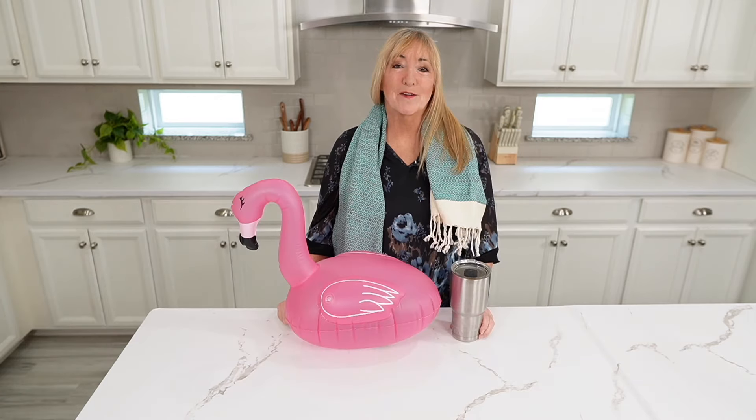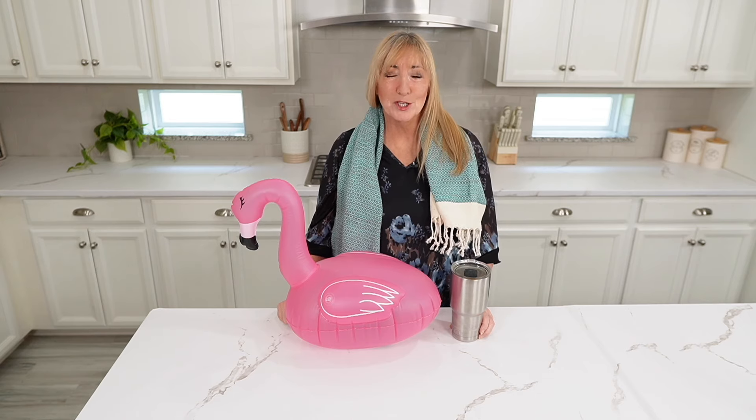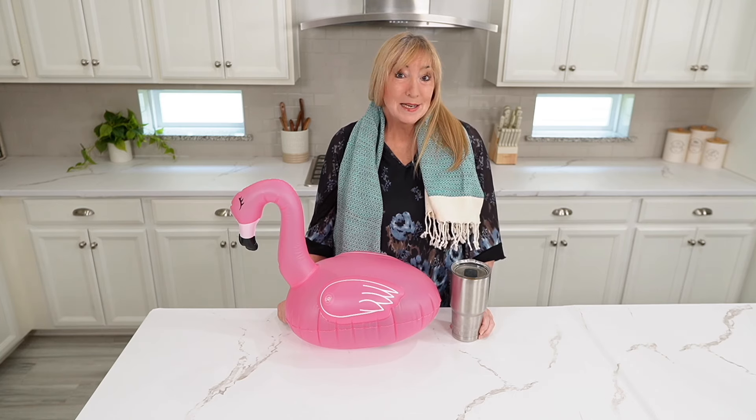There you have it — all my favorite swimming pool must-haves. Thank you guys so much for spending a little time with me today. If you enjoyed this video, give it a thumbs up, and I would love it if you would subscribe. I know I've been doing a lot of summer videos — I typically do home decor, coastal decor, farmhouse neutral, kind of a blend of all of that. But lately I've been in a summer mood. See you next time.